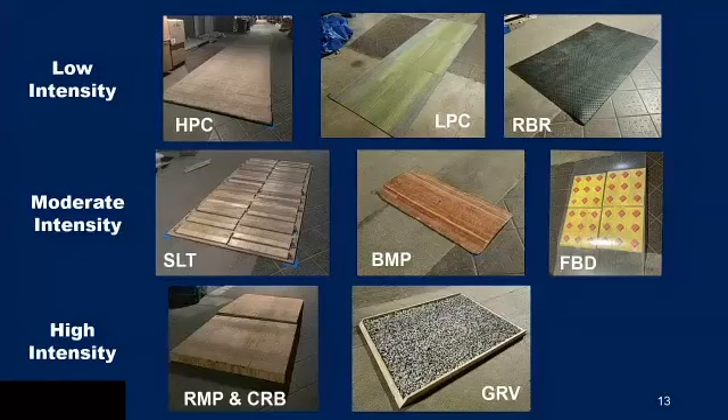The obstacles on the course are: for low intensity — high pile carpet, low pile carpet, and a rubber mat; for moderate — a flat board, a speed bump, and a foam board; for high intensity — a ramp with a four-inch curb drop and a gravel board. Each of these obstacles was either made or already available in the lab.